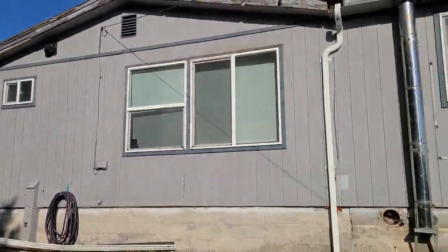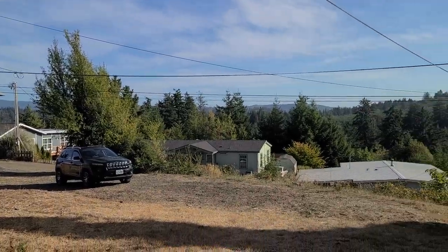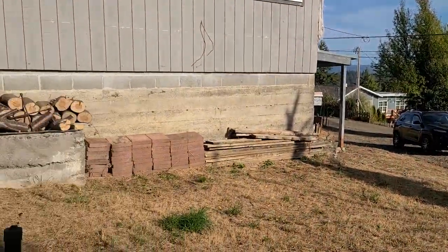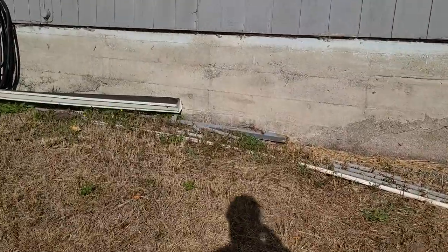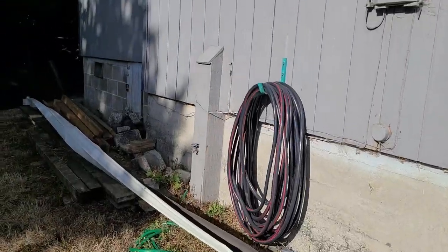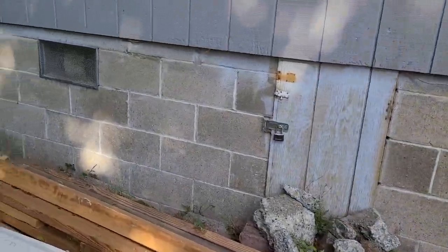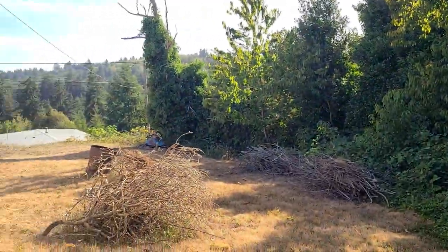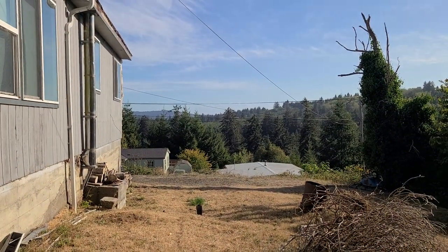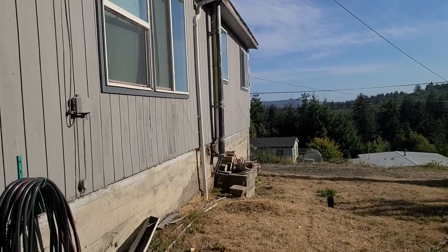There's the addition on the back. There's some materials, and a crawl space underneath the addition. These are all cherry trees here, and it's kind of got a nice view. T111 siding. That chimney goes to a pellet stove in the basement. Definitely some rot.